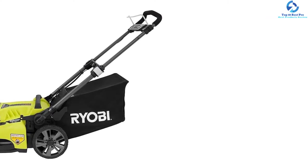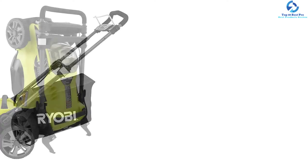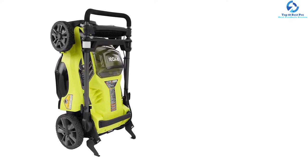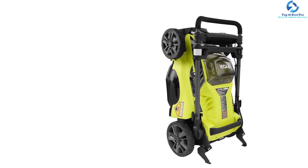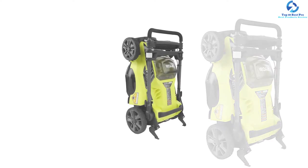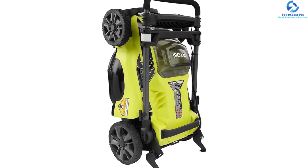It comes with two batteries so you can mow the garden for extended time. It also comes with a sensor by which you can understand the amount of power needed to cut the grass. The lawnmower features LED lights that illuminate the front, allowing you to mow even during the night. This electric lawnmower stands out in terms of performance, making it a prime choice for potential buyers.